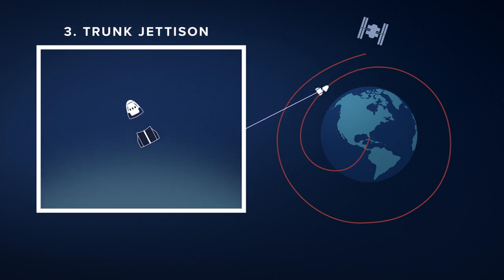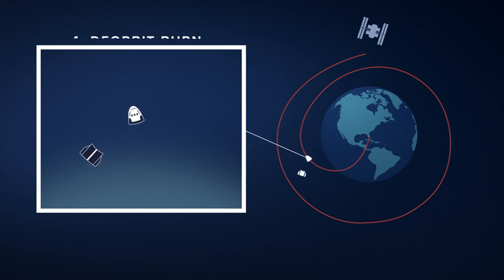As it gets closer to Earth, Dragon will ditch its trunk — its service module — right before its final de-orbit burn, which is when things really get interesting.